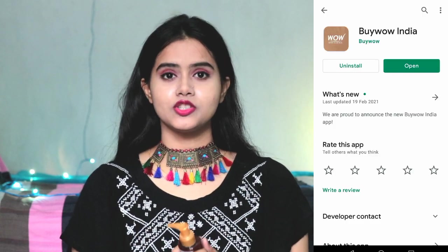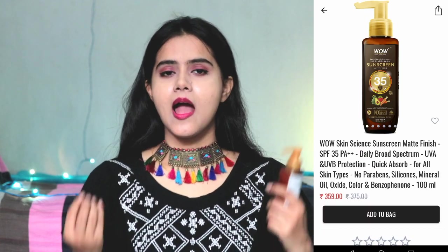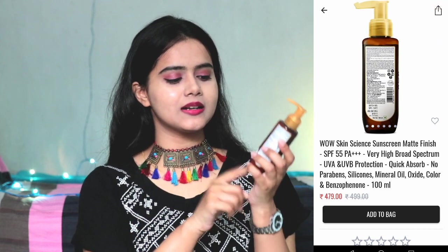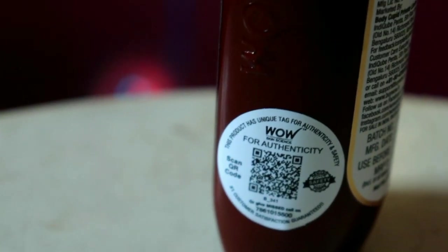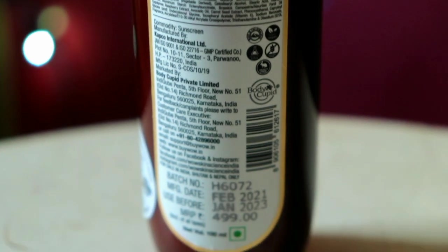I purchased this sunscreen from the Wow Skin Science App. Go to Google Play Store and install the Wow Skin Science App. It is easy and hassle-free to purchase from their app because there are different categories like skin care and hair care combos, so product selection becomes easier. You just add the product to the cart and place the order. You get different benefits like discounts and offers. All products on Wow Skin Science have a QR code sticker — if you scan it, you can verify product authenticity and earn points to redeem on your next purchase. Product purchasing links and app downloading links are in my description box.